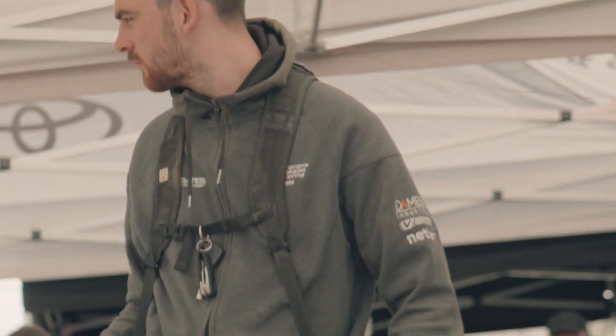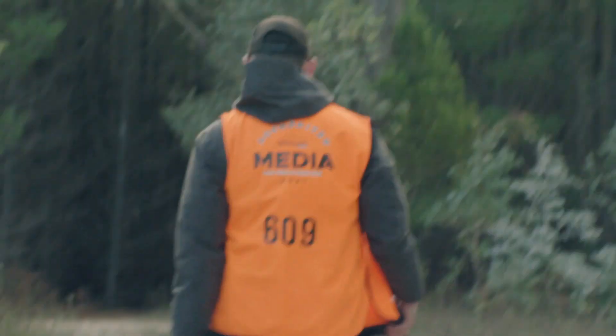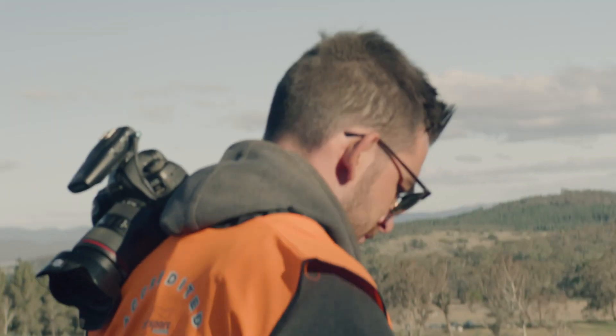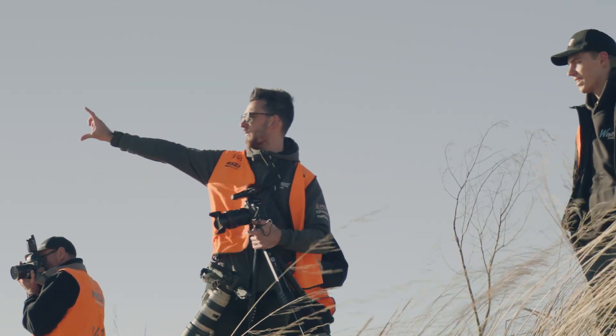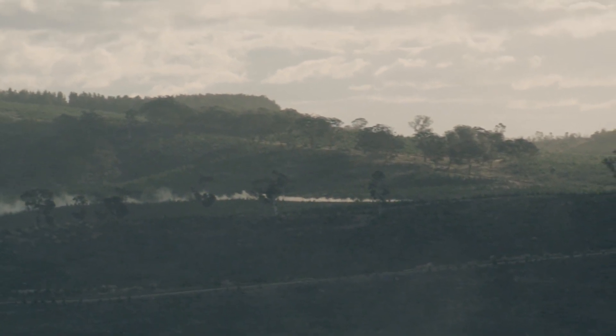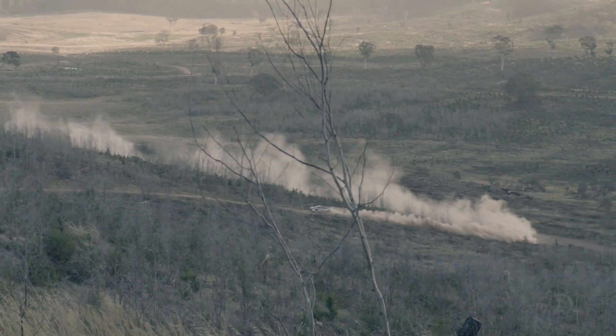Motorsport has always been a big part of my life. I grew up watching loads of VHS tapes of rallies, playing with rally cars, playing rally games. It wasn't until I started getting into photography that I wanted to merge the two as a career path, and it has really made it the most enjoyable job in the world.